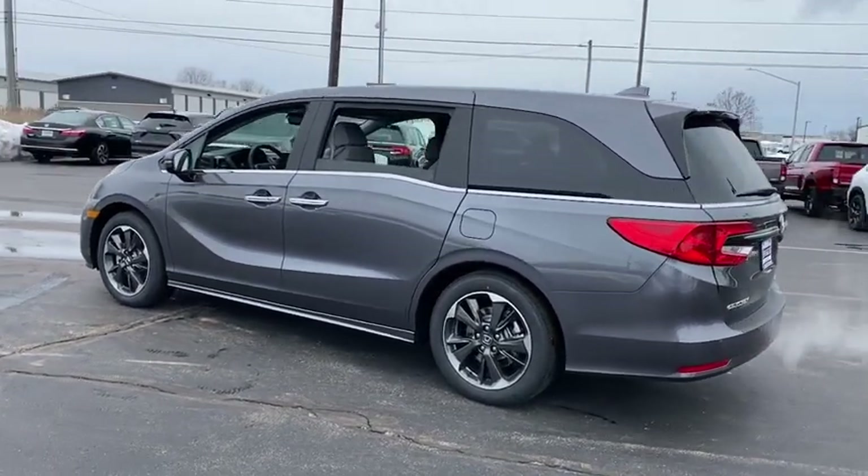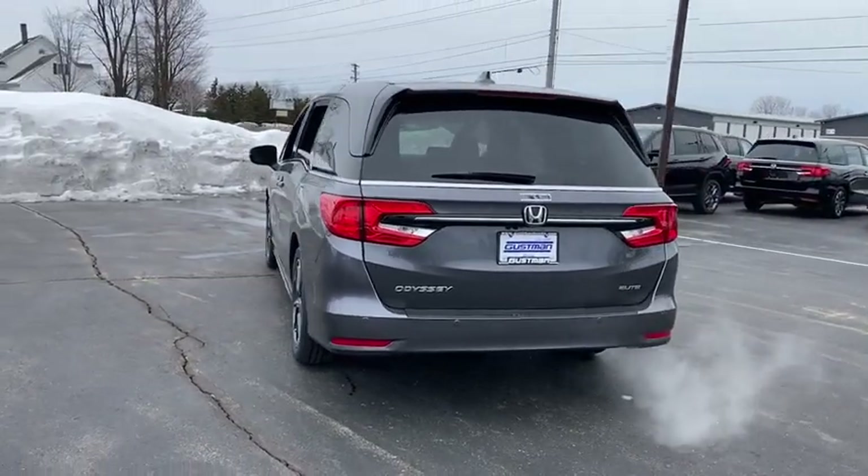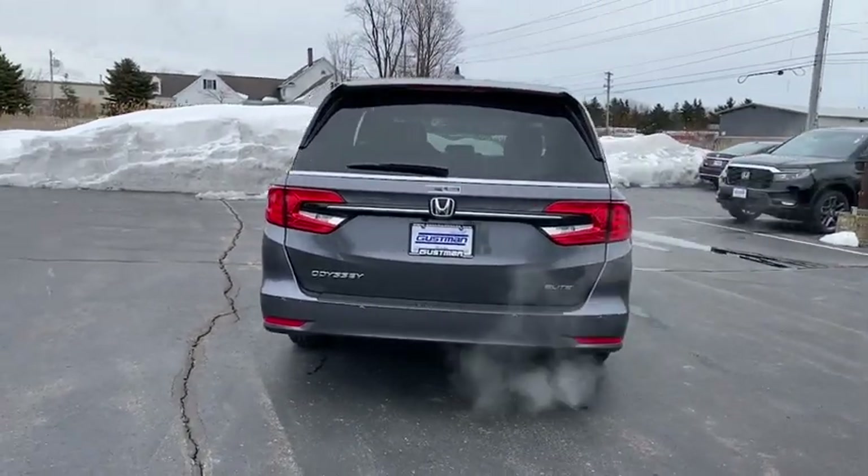Rain-sensing wipers, moonroof, tire pressure monitor, heated mirrors, aluminum wheels, rear spoiler, remote engine start, power liftgate, brake assist.